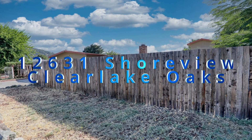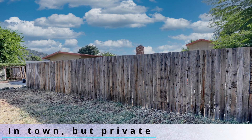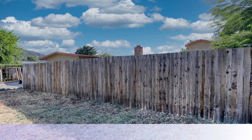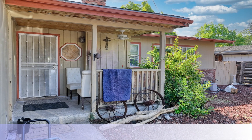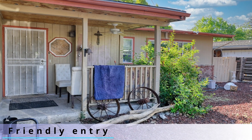Looking for a home on the water? This one in Clear Lake Oaks features an upstairs loft with its own deck, great entertaining areas, an open floor plan, and a large back patio that is on the water, has a covered deck, and a lot of possibilities.